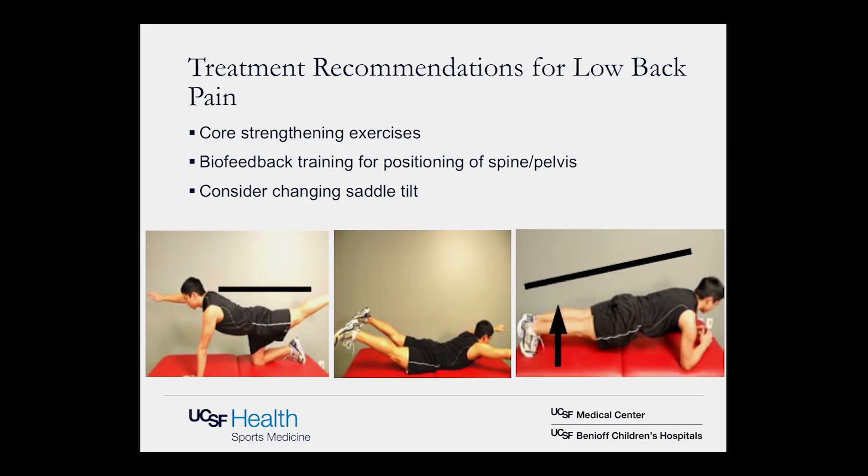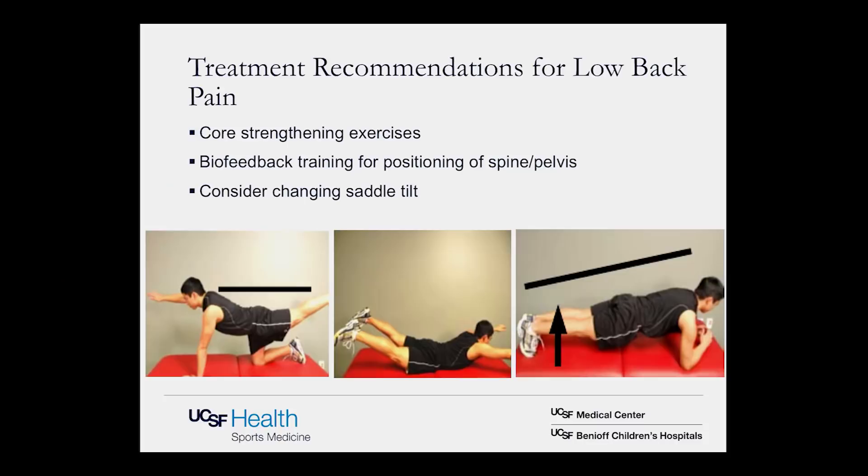For treatment of low back pain, the biggest recommendation is core strengthening exercises. As one avid cyclist noted, cycling relies on core strength but doesn't build it — so cyclists need to dedicate separately to strengthening. Biofeedback training, if possible, has been shown beneficial in altering spinal and pelvic position. And changing the saddle tilt — lowering the tip — is also beneficial.